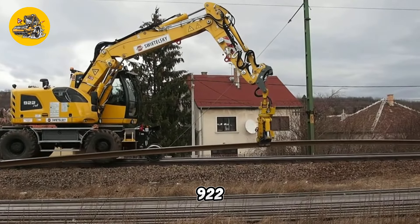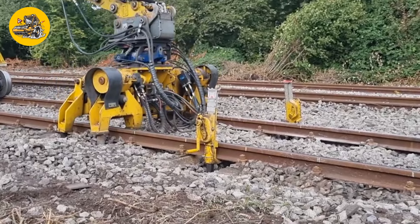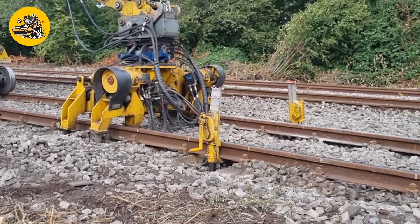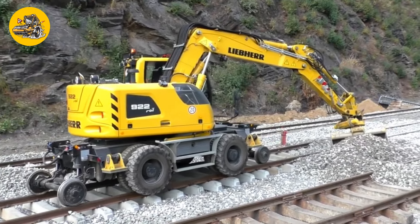Number 24, the Liebherr A920 Railroad. Articulated wheel excavators such as the Liebherr A920 Railroad are versatile machines used for digging and lifting in various terrains, including rail and road construction.